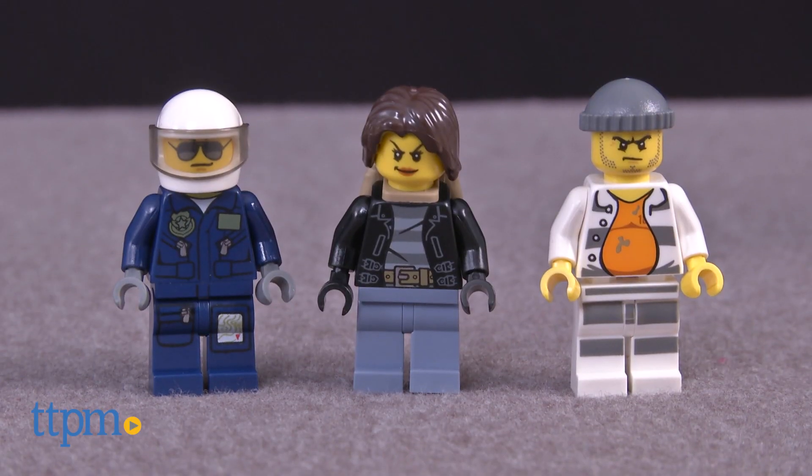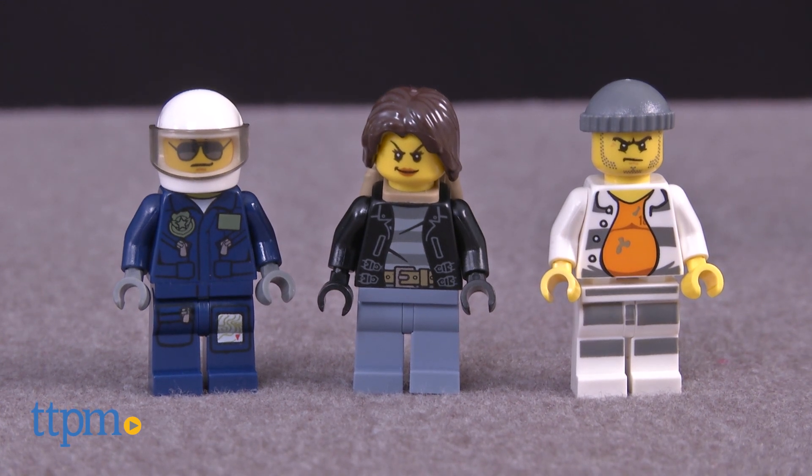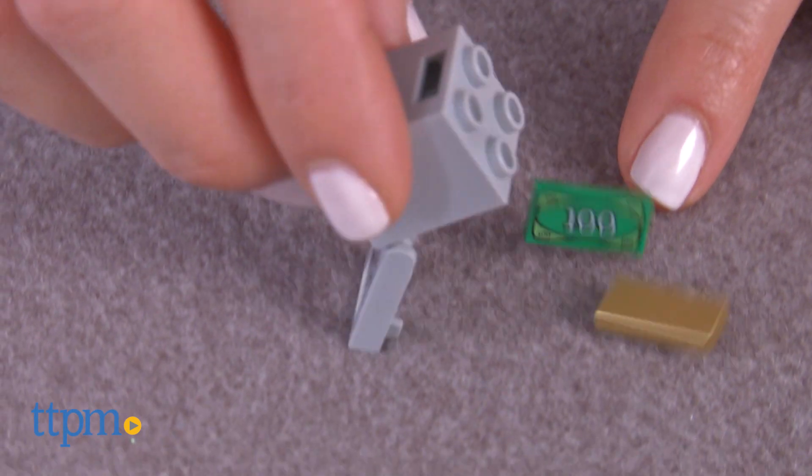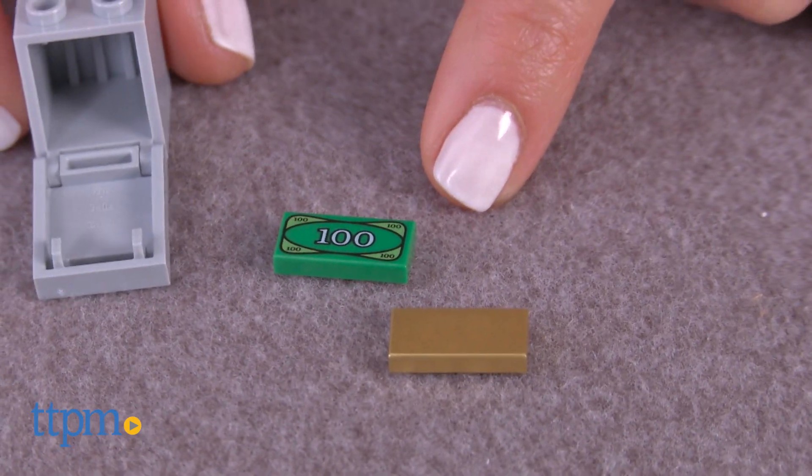This set comes with three minifigures: a police pilot, a female crook, and a male crook. Additional accessories included are two banknotes, a safe, a gold bar, and a flashlight.